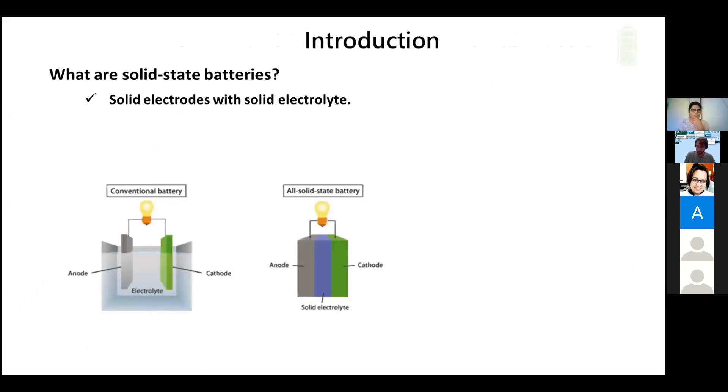We all know that a battery is an energy storage device. Solid state batteries are energy storage devices which use a solid electrolyte with two electrodes, and they are serving as an alternative to the conventional lithium ion batteries. Conventional lithium ion batteries use a liquid electrolyte with two electrodes, and we know they are used in all electronic devices like laptops and mobiles.